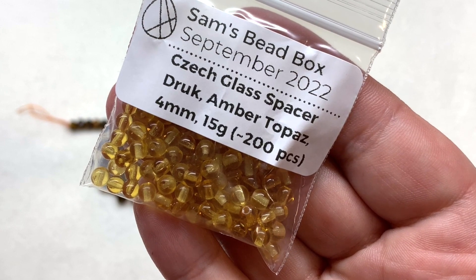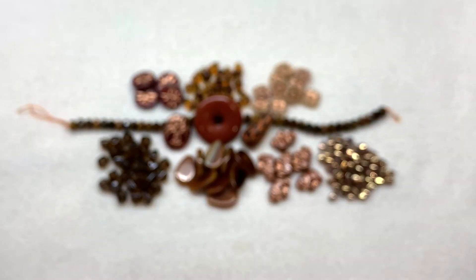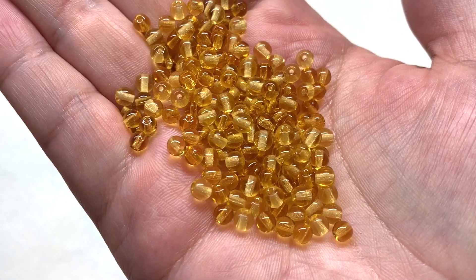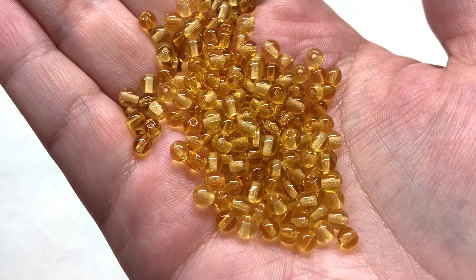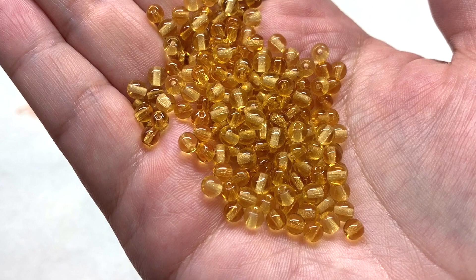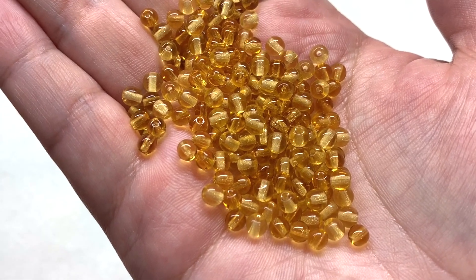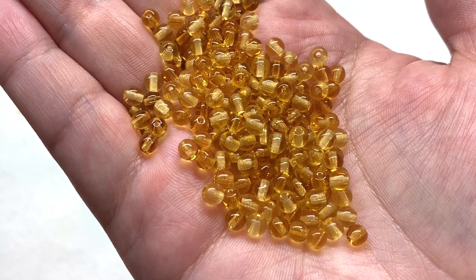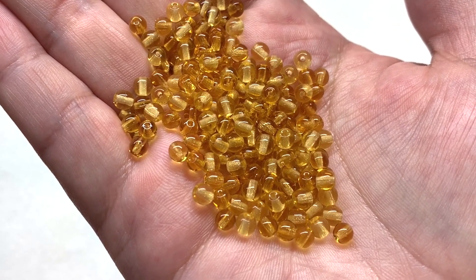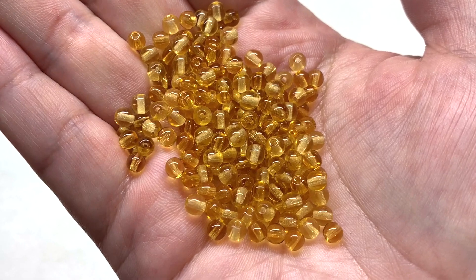Item number 12 is a selection of 200 pieces of amber topaz four millimeter czech glass druck beads - another very generous quantity. Pretty much a handful of these honey colored transparent glass round beads, which they also call spacers. You can certainly use these to space out some of those other unique and larger shapes and add a pop of lighter golden color in between.